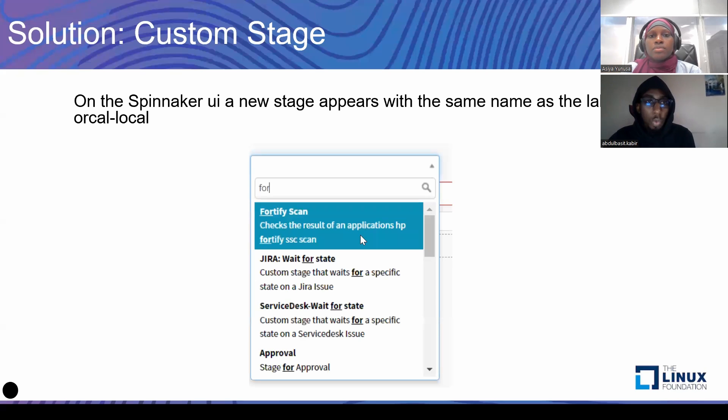With all these, the custom stage gets created. You save that file, deploy your Orca, and the custom stage gets created. You'll see that on our list of stages there is 'Fortify Scan'. For those very familiar with Spinnaker, you'll note that Fortify Scan isn't a native stage, but here it looks as if it was something natively created. No new code was written, no Spinnaker plugin — but we now have the Fortify Scan stage, which does precisely what we wanted.